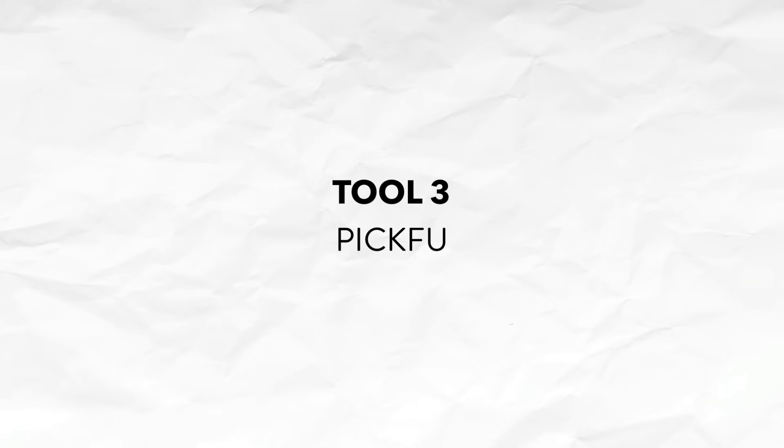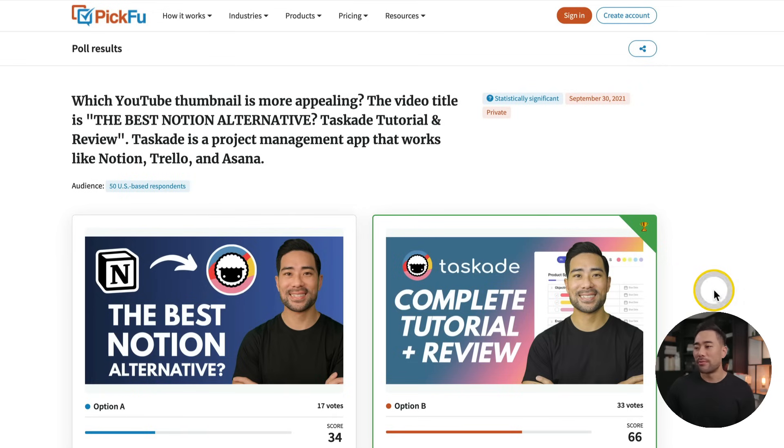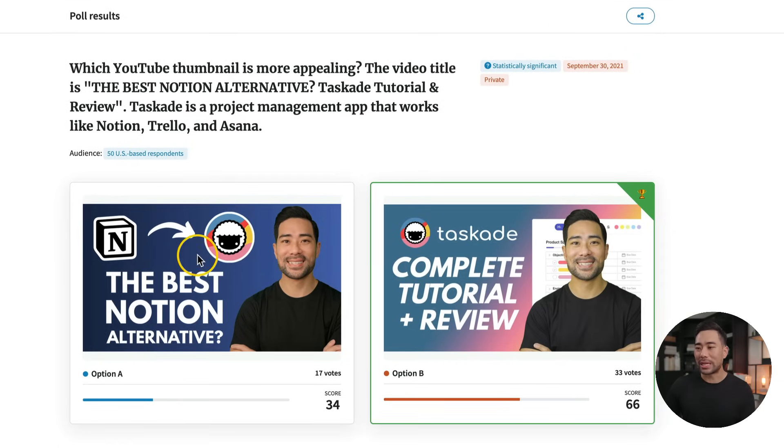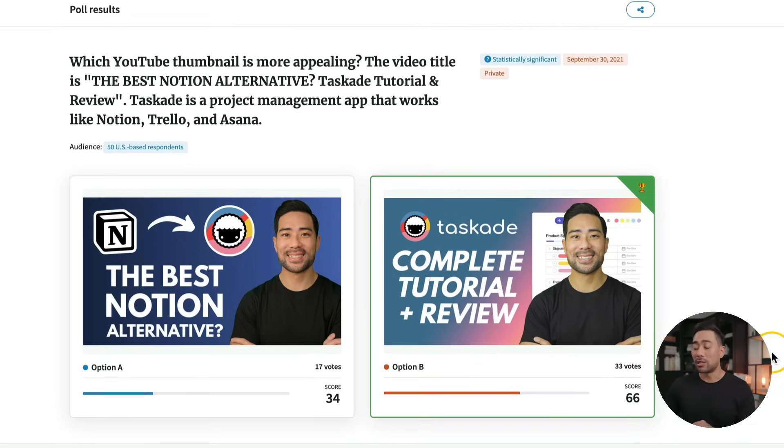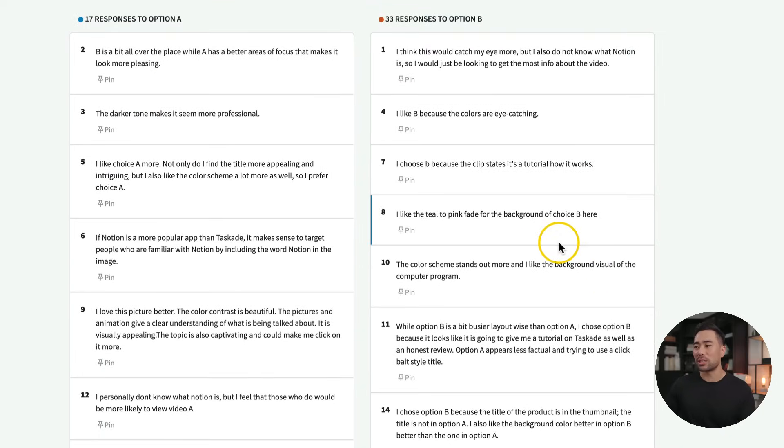Next up, have you ever wanted to test whether design A is better than design B? Now you can do it using PicFu. For example, I ran a poll not too long ago — I wanted to decide whether to use option A versus option B. To my surprise, option B actually got more votes. On top of that, the poll voters actually leave a response, so it's not just choosing A or B — they're actually constructive. They're saying things like, 'I like teal to pink fade for the background of choice B; I like the darker tone, makes it more professional.' So they actually give you useful feedback that you can act on.